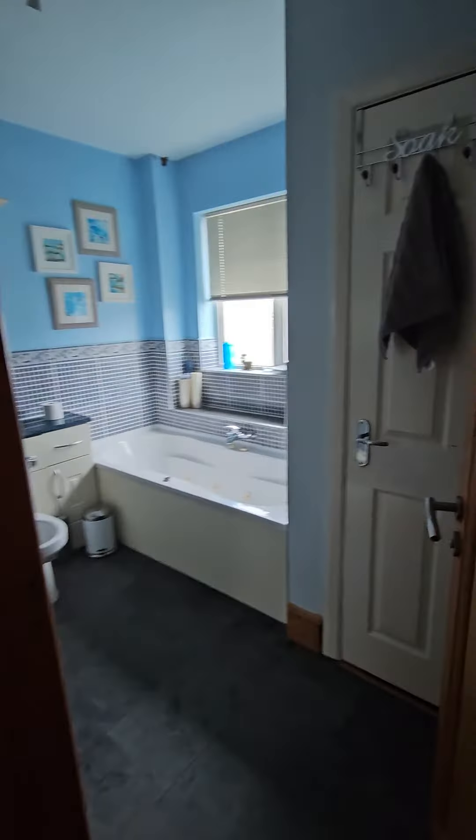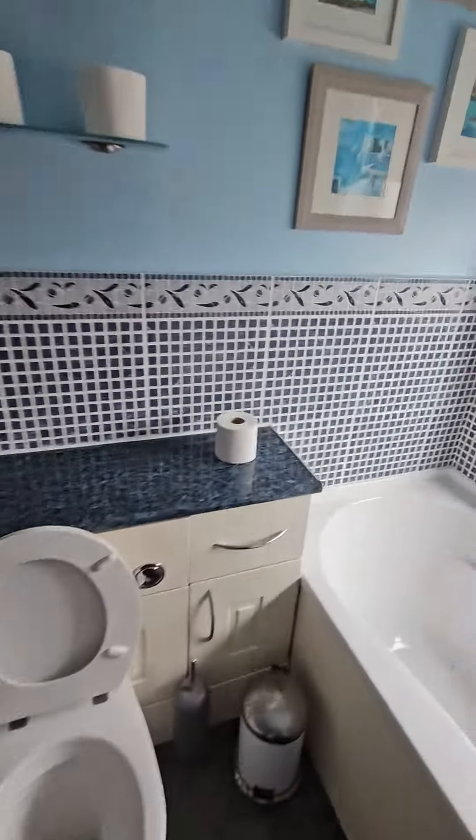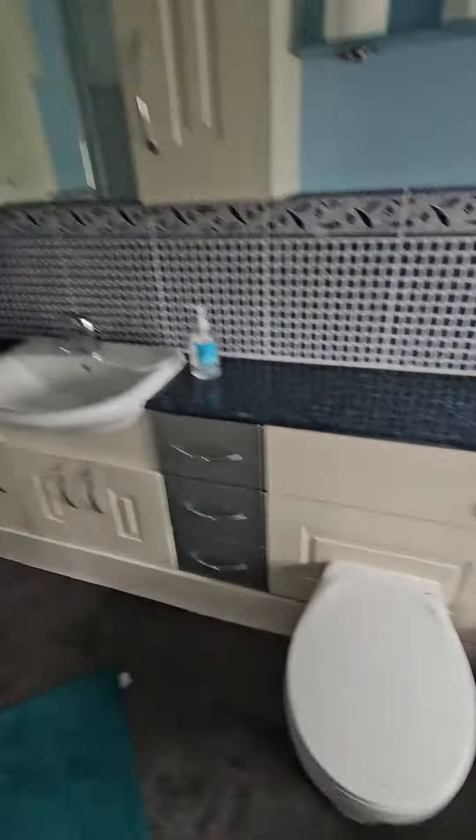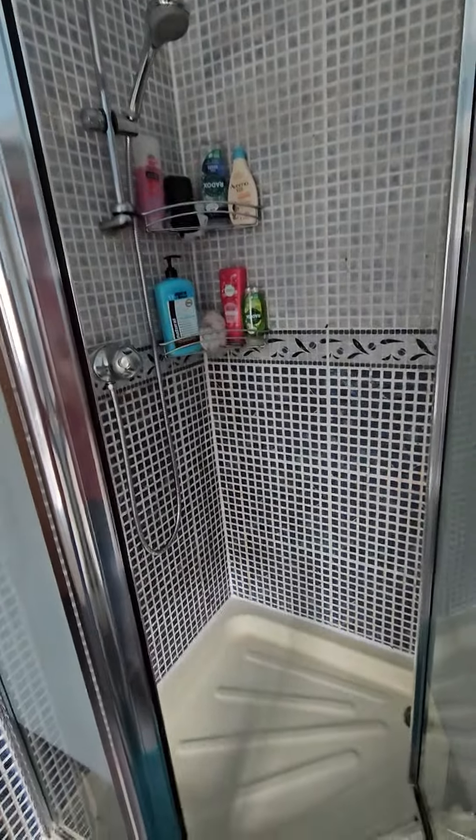Then the family bathroom, with a big radiator towel rail at the back, bath and loo — sorry about that, just preparing for our next guest — and then a large walk-in shower here.